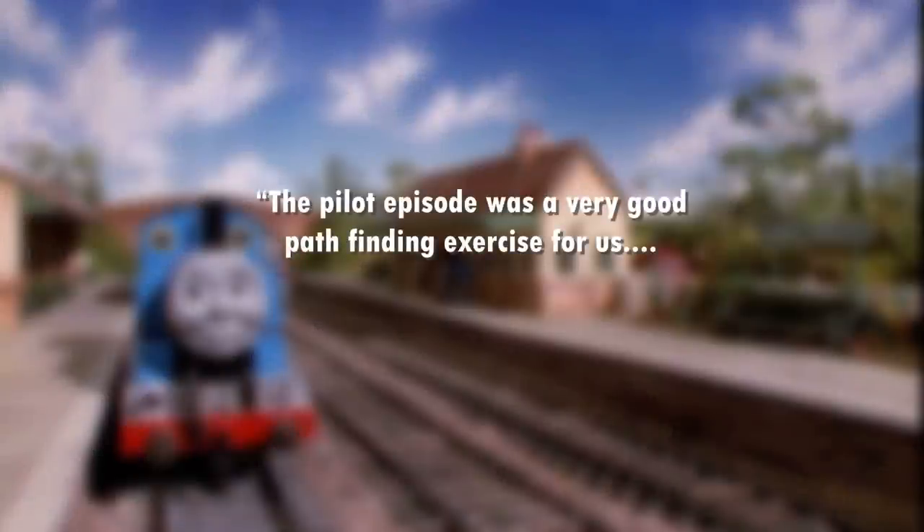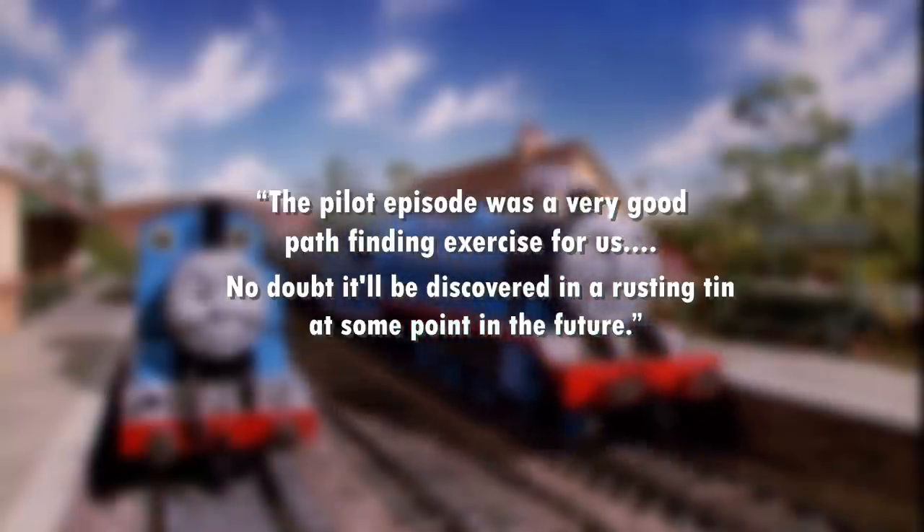The pilot episode was a very good pathfinding exercise for us. No doubt it'll be discovered in a rusting tin at some point in the future.